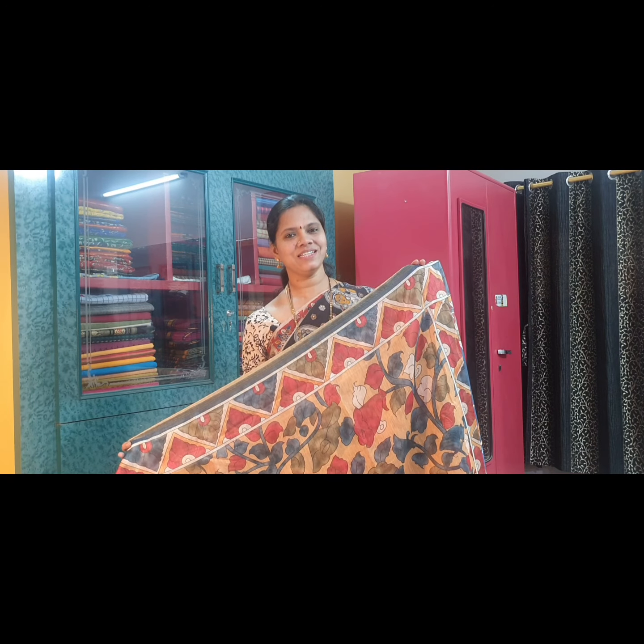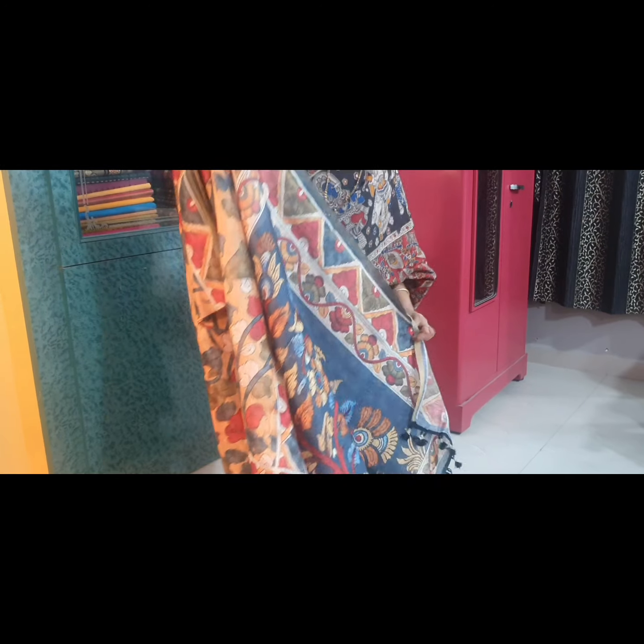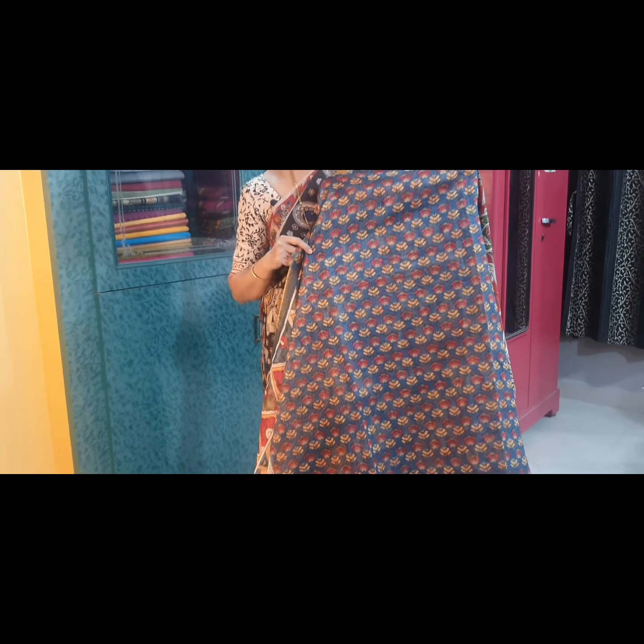Saree No. 7 is a beautiful mustard colour. It has very pretty and different floral motifs all through. This is the pallu of the saree, and it has a beautiful blue blouse fabric.